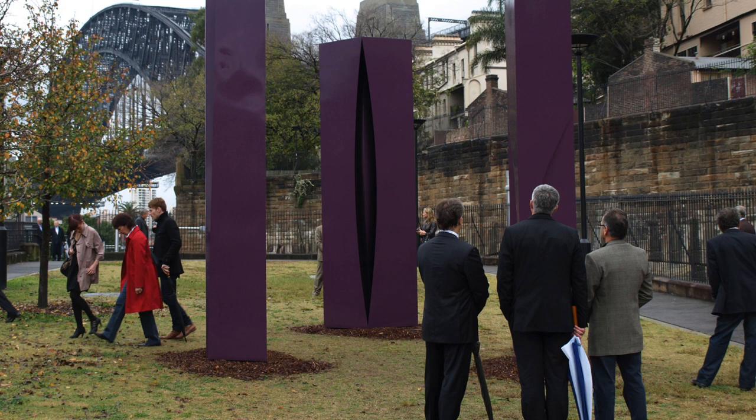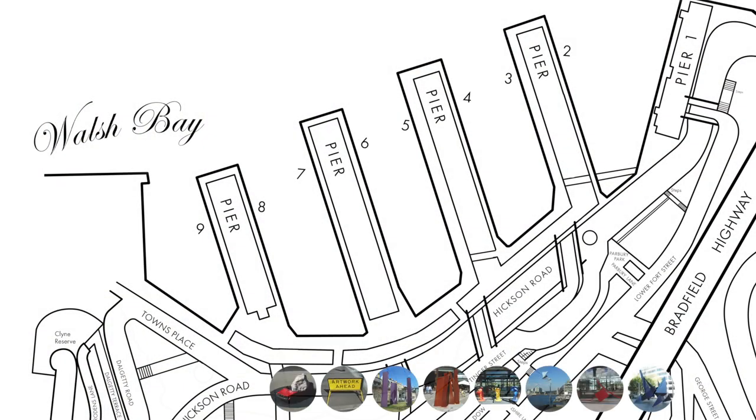In 2008, Transfield Holdings augmented the cultural landscape of the Walsh Bay Precinct with the launch of the Walsh Bay Sculpture Walk, an outdoor exhibition of works from the Transfield Art Collection and through loans from artists and private patrons. There are currently eight sculpture works located throughout the precinct.